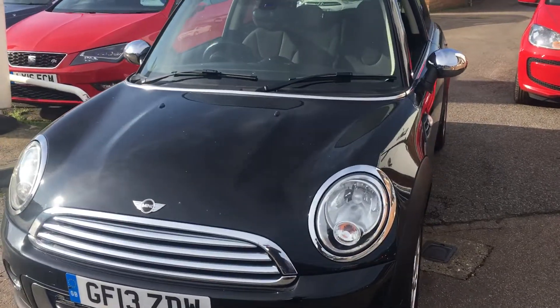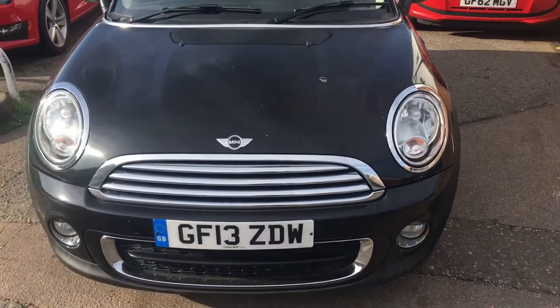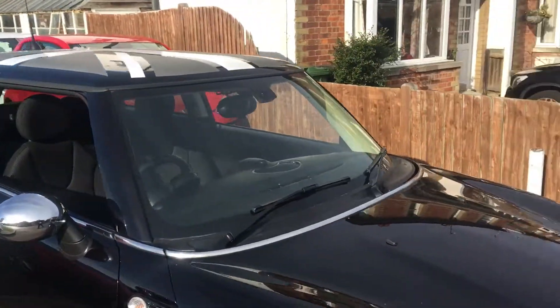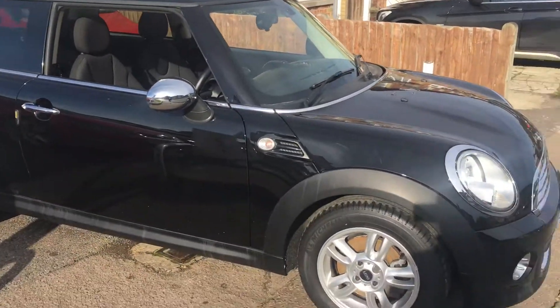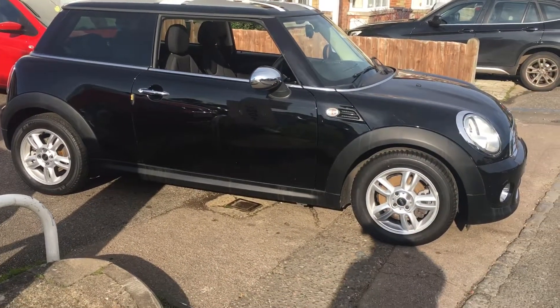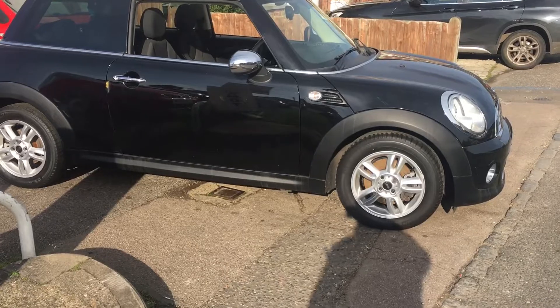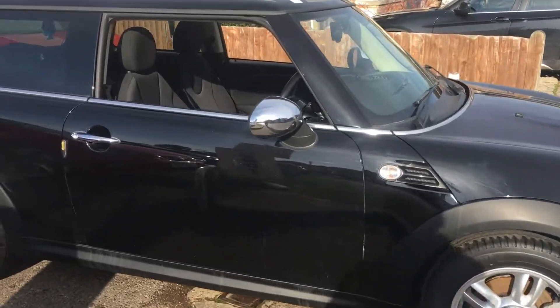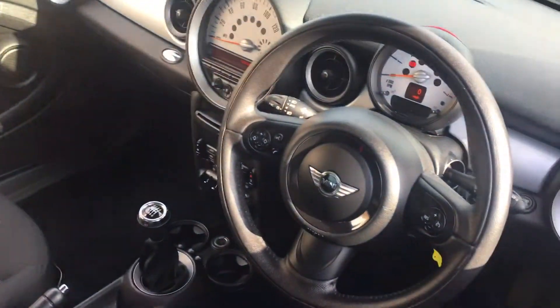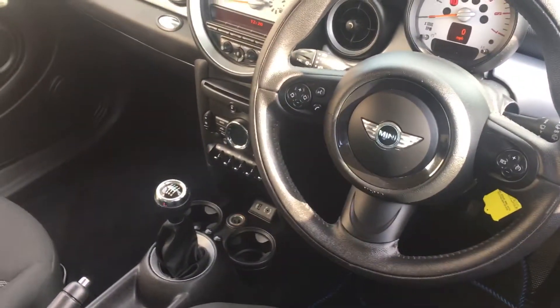This car is a manual diesel and it's had two owners from new, coming in at some 73,000 miles, with a full service history. The car has power steering and hill hold, as well as ABS and air conditioning.